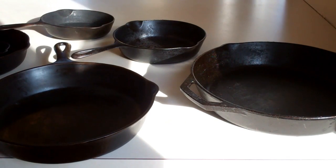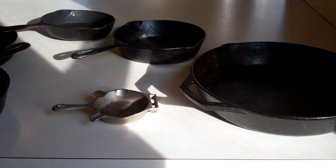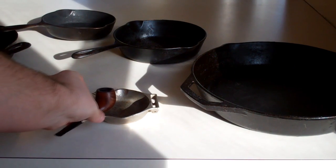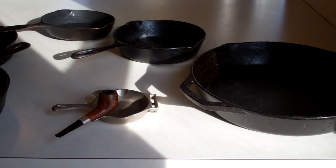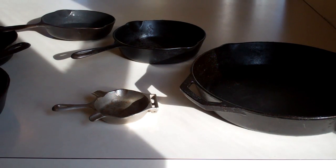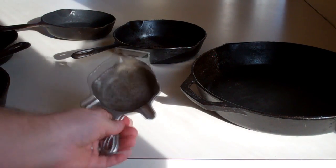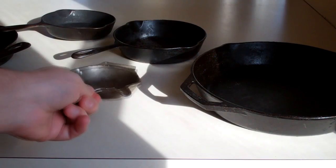If you really get into it, I even have an ashtray that they would cast like the pans. This will hold your cigarette or your tobacco pipe, and it's got a little recess to hold a book of matches there.